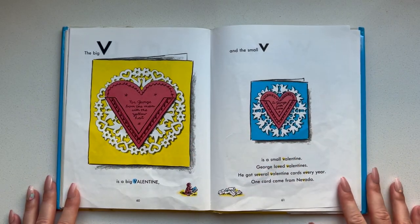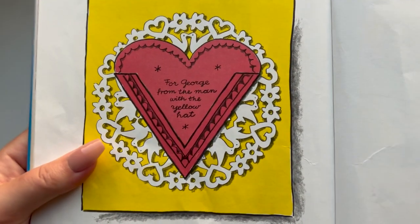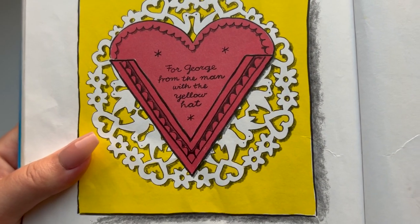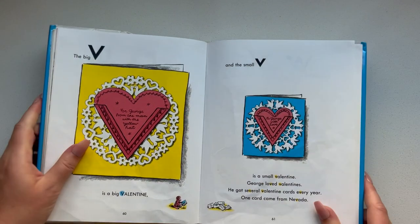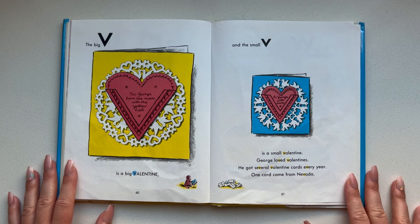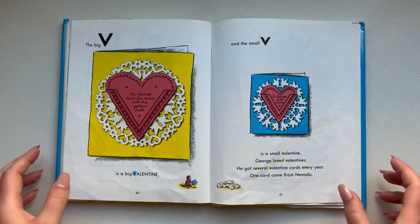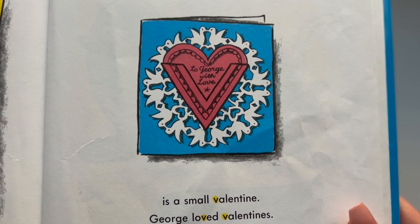The big V is a big valentine. It says: For George from the man with the yellow hat. And the small V is a small valentine. George loved valentines. He got several valentine cards every year. One card came from Nevada. This one says: To George with love.